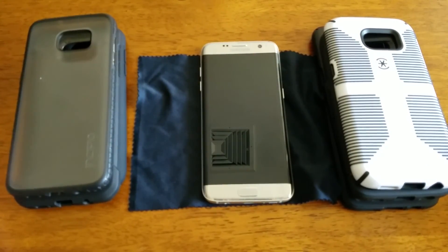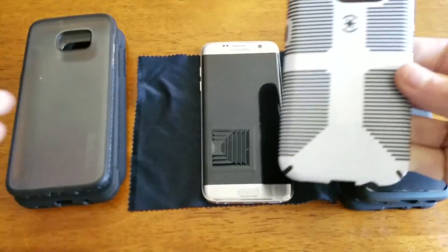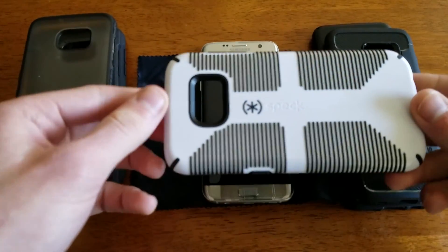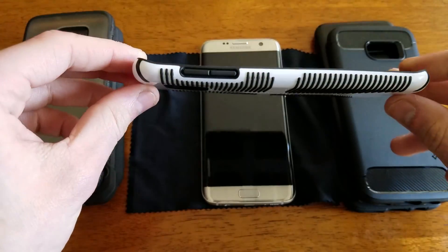Hey guys, how's it going? This is Pills and I'm going to show you some of my favorite S7 Edge cases. First I want to start with the Speck Candy Shell as you can see here. I have it in white, or as some of you may call it, zebra.